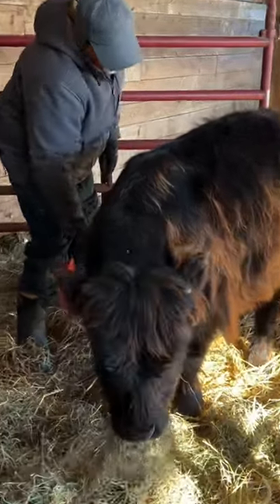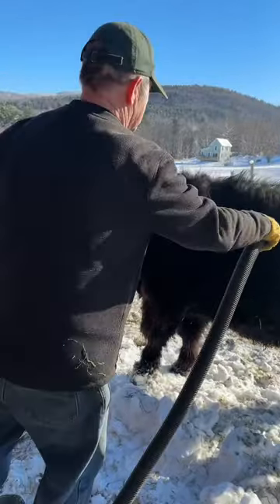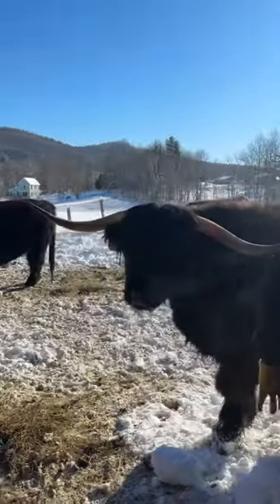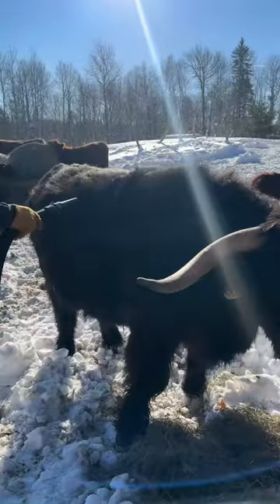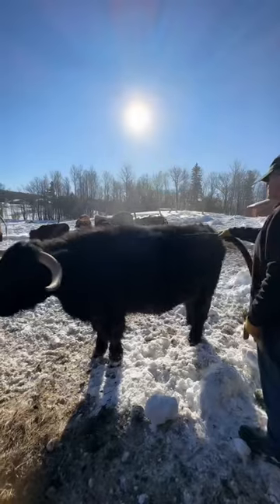Today I went to Shad Acres and visited our new little bull calf. I also got to watch as they gave some of their other cattle blowouts. Sometimes cattle get lanolin in their skin, and using a shop vac like this can get them clean.